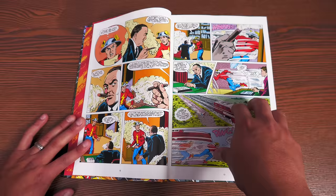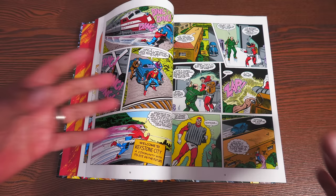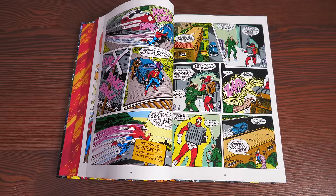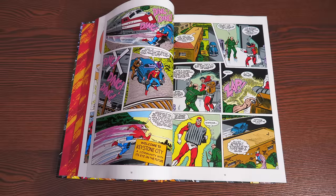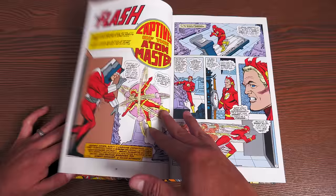Some people state Showcase #4 as the beginning of the Silver Age, and there's disagreement about that. What's interesting about the Flash is that characters like Superman and Batman will always be Clark Kent and Bruce Wayne — they don't really stay dead for long. Diana, Princess of Themyscira, always comes back as Wonder Woman. Flash is different. Flash has gone through different people having the title, and they stick around for a long time.